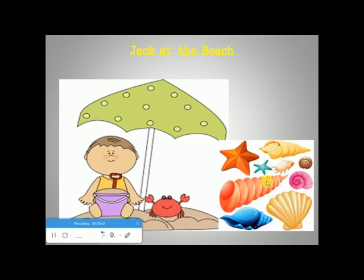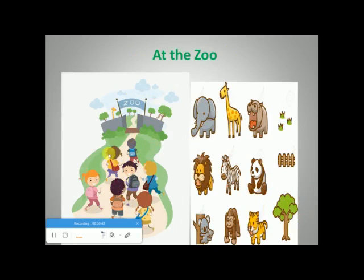All children feel always excited to visit the zoo. They discover animals they haven't met before, such as the elephant, the giraffe, the hippo, the lion, the zebra, the panda, the koala, the monkey, and the tiger.